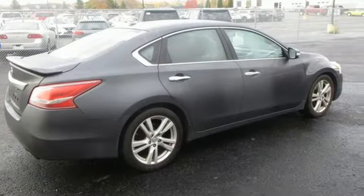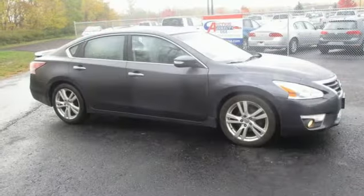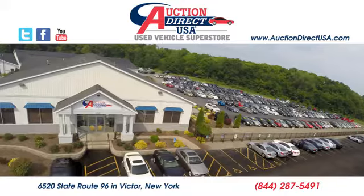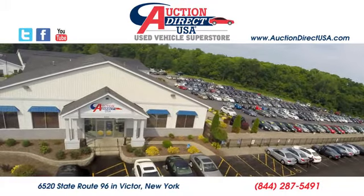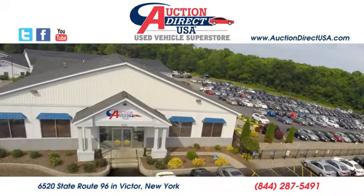Nissan excites the senses. They say a journey of 1,000 miles begins with one step. Well, in this case, it begins with a test drive. Start your next adventure today. Visit today — we're conveniently located at 6520 State Route 96 in Victor, New York.